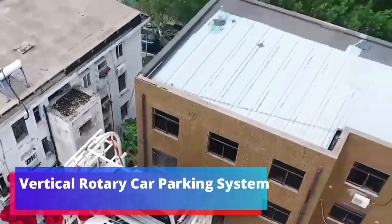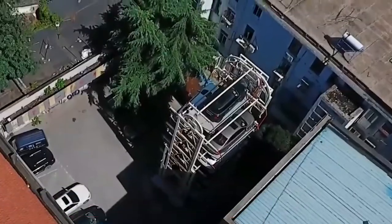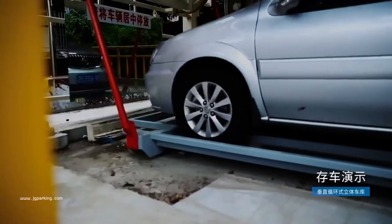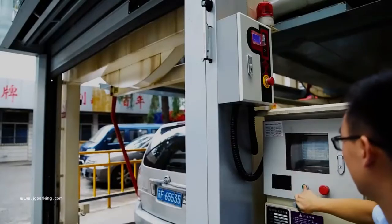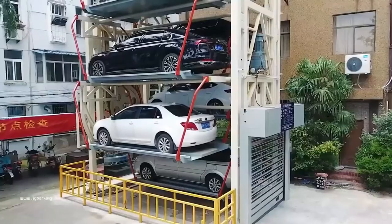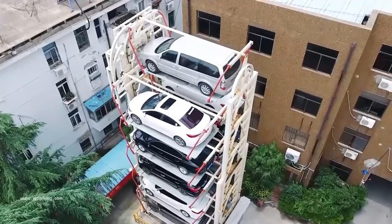Vertical Rotary Car Parking System: Chinese engineers are not far behind — this rotary parking system is created by their hands. It is intended for public needs and suitable for conditions of dense urban development. The parking mechanism is driven by a control system; the controller chooses the best delivery route for the car on a circular route, rotating the design clockwise or counterclockwise.